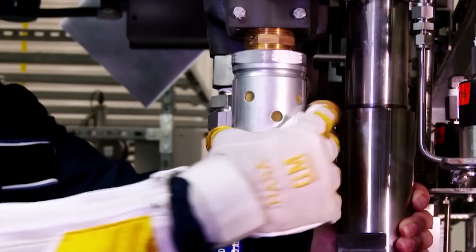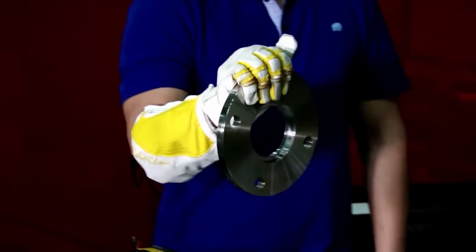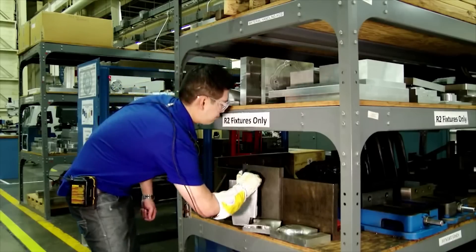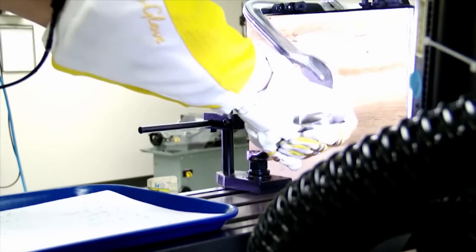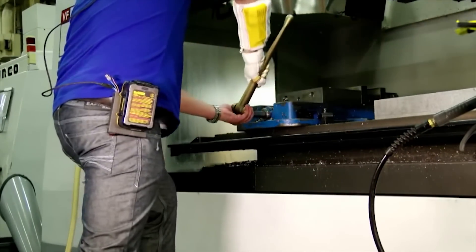GM intends to try out the glove in its U.S. plants where it will give extra strength to factory workers. Pressure sensors in the glove will recognize when the user is holding an object, which will then trigger the actuator and synthetic tendon system to tighten and strengthen the user's grip. A battery pack worn on the user's belt provides the glove with power.